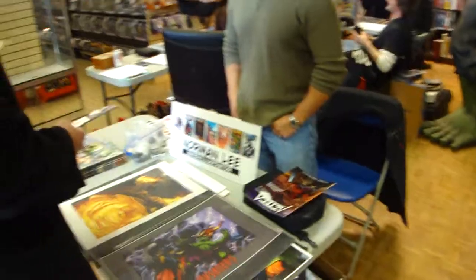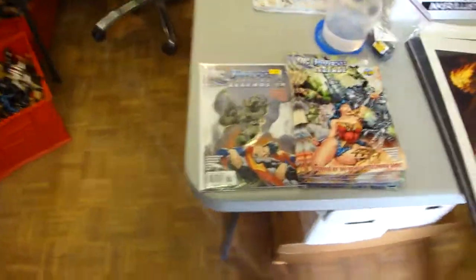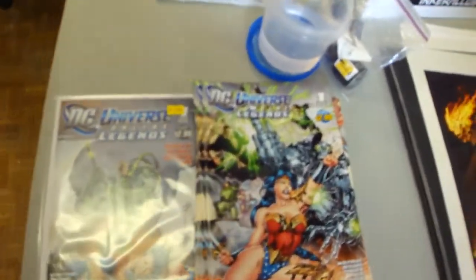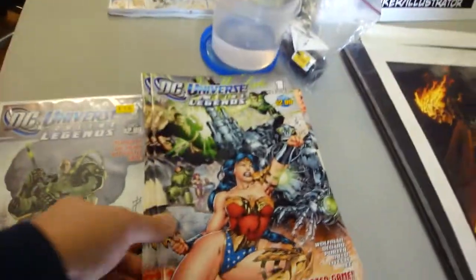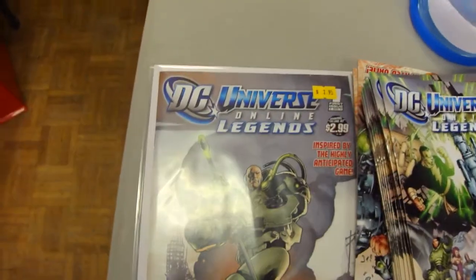This is Norman Lee. He's an illustrator currently working on DC Universe comics. Here's some of his work, and this is what he's working on right now — that was a variant issue.